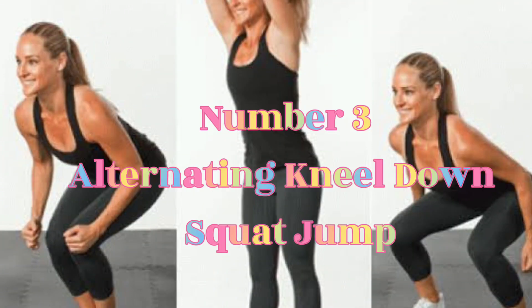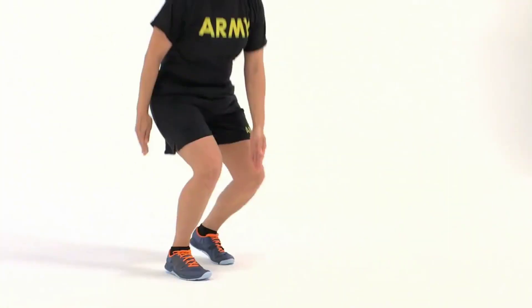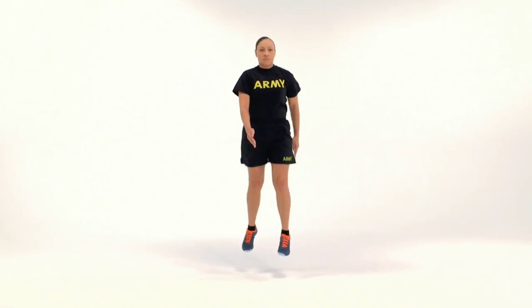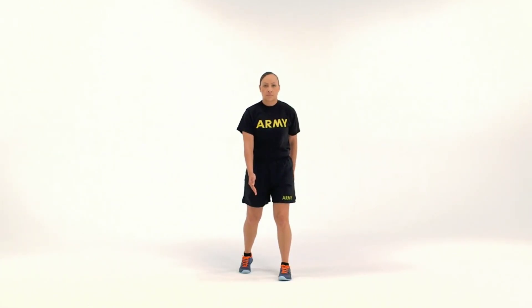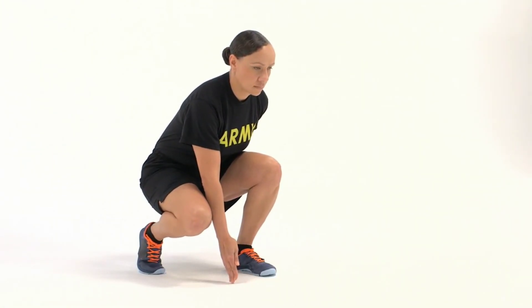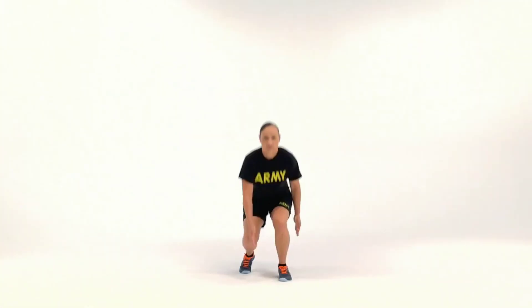Number 3: Alternating Kneel Down plus Squat Jump. Holding a pair of dumbbells in your hands, kneel backwards into lunges, alternating the foot each time and kneeling down. After doing two kneel downs — one with each starting foot — squat down and jump.